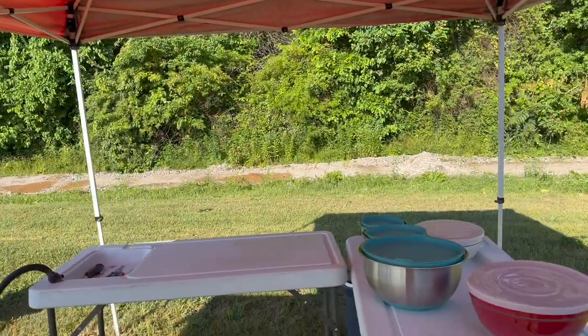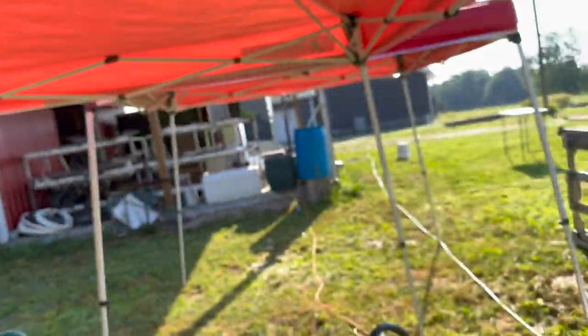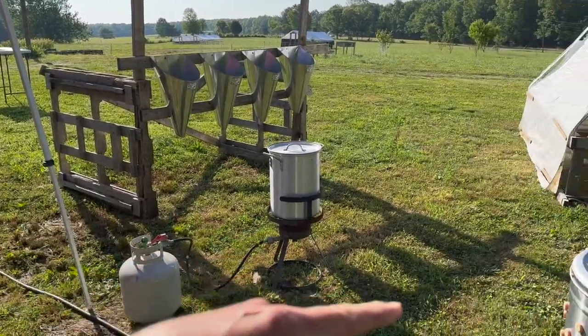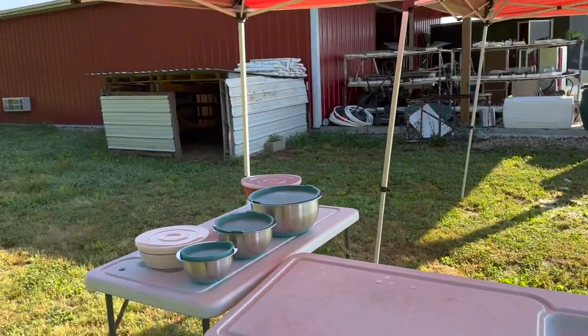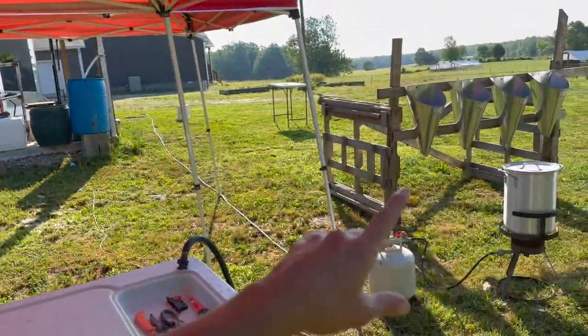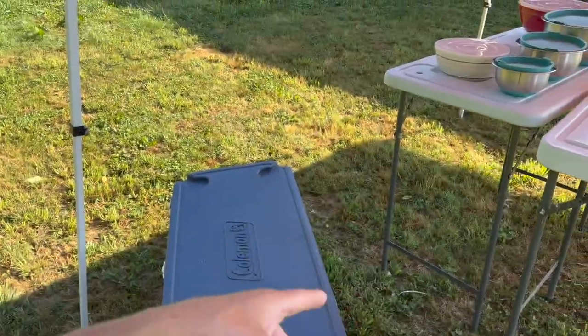Yesterday it was overcast and we didn't need the tents, today we need them for shade. I've switched it up a little bit which makes it a lot easier when you process by yourself. I used to process four birds at a time - scald them, pluck them, process them, then put them in a cooler. With 25 birds I'll do 13 and 12. I'll get all 13 processed and plucked, leave them in a chill cooler, and once all 13 are done I'll start processing them. It just goes a lot faster - a good tip if you're by yourself.